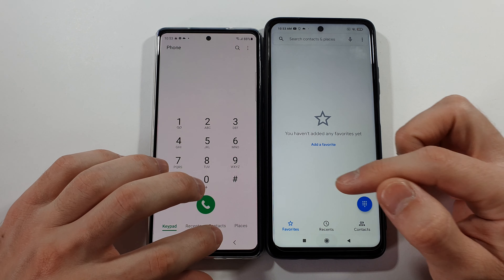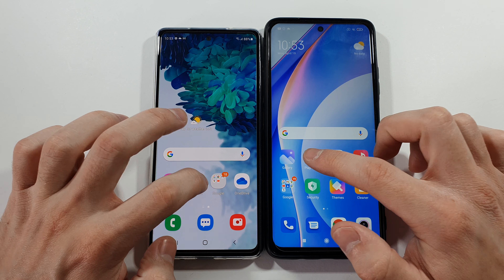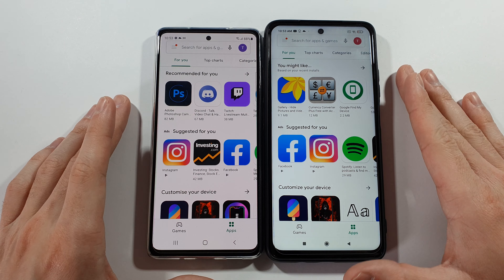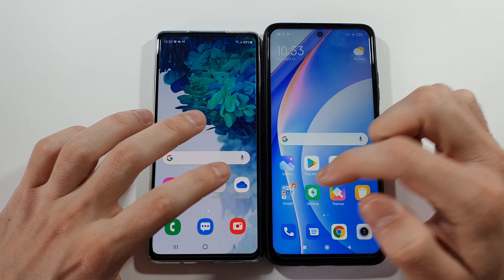Starting with the phone app — S20 FE. Messages — S20 FE. Play Store — S20 FE, slightly. YouTube — S20 FE definitely, but it's not a big deal.